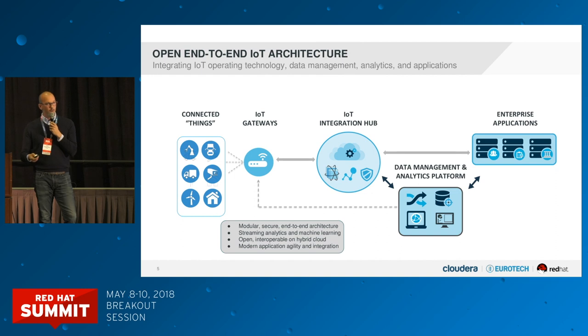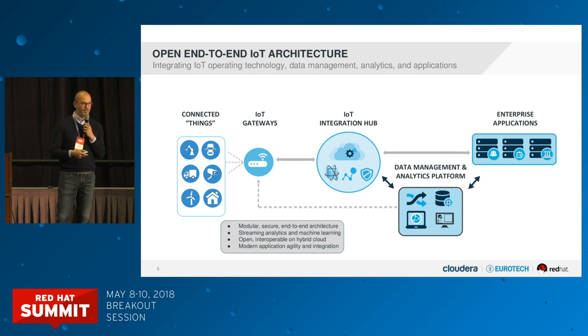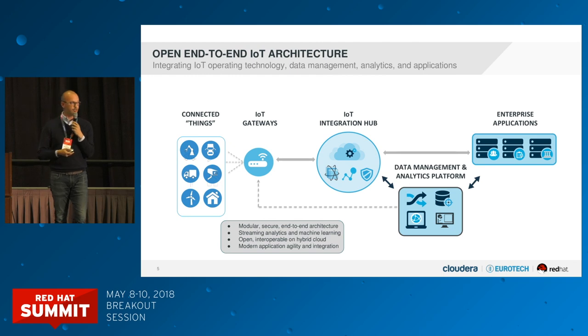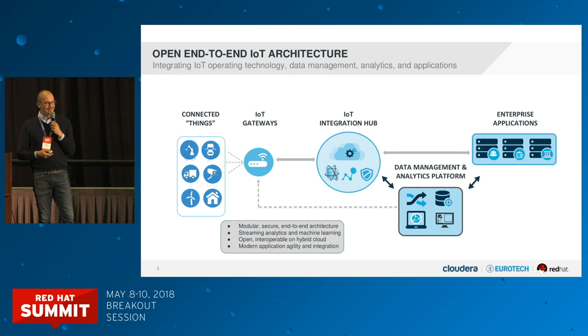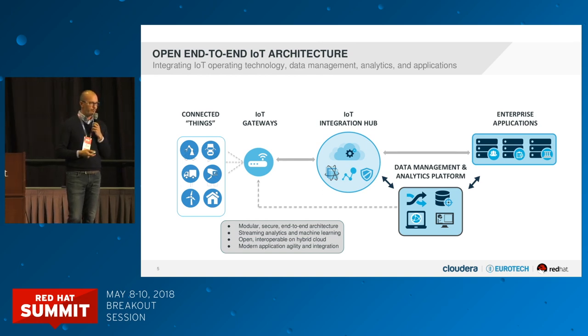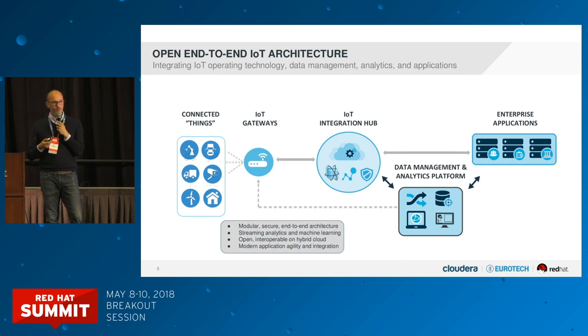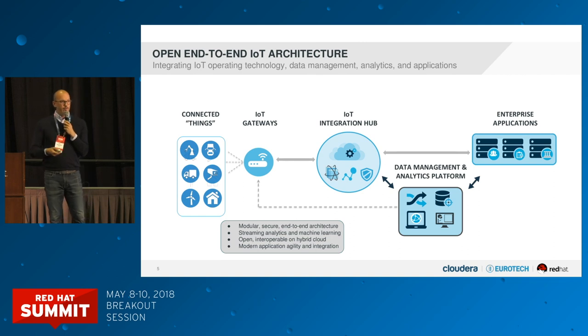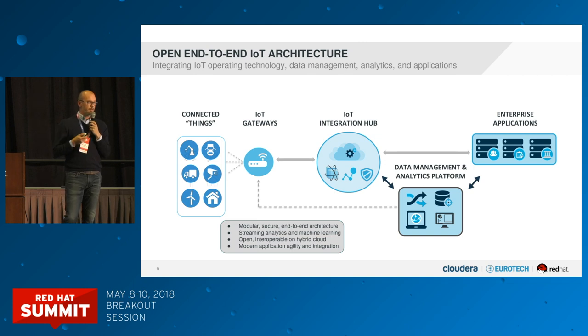In the solution architecture we put together, you have all the things connected via the IoT gateway layer — which is logical, can be one gateway or a network of gateways, with fog computing at the edge by default. All that information moves to your open hybrid cloud-based IoT hub, which is a set of IoT-defined microservices that can run anywhere: on-prem, on public cloud providers, multi-cloud, etc. You want that flexibility across different environments, and Linux containers with Kubernetes orchestration play an important role here.